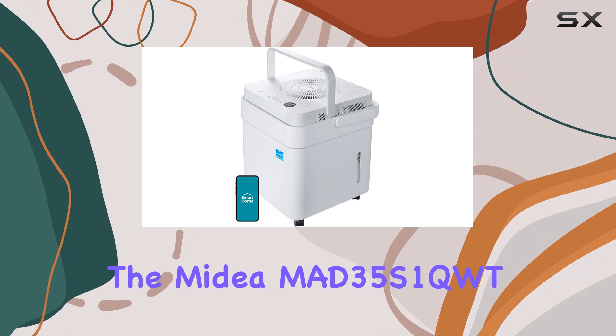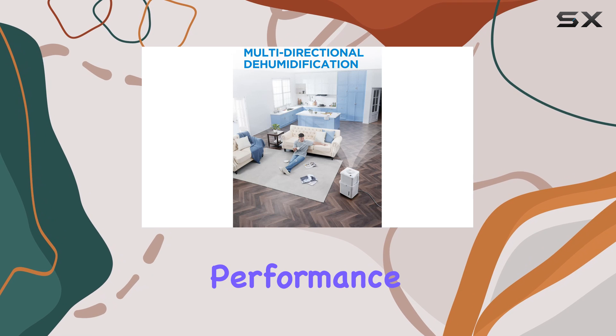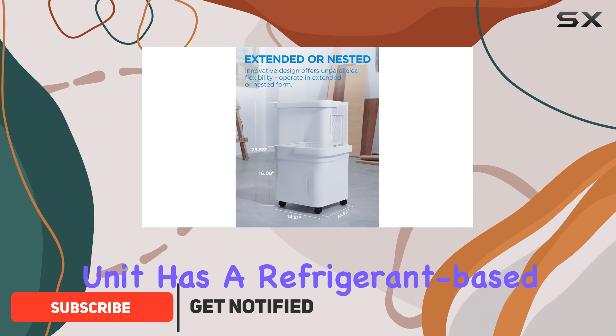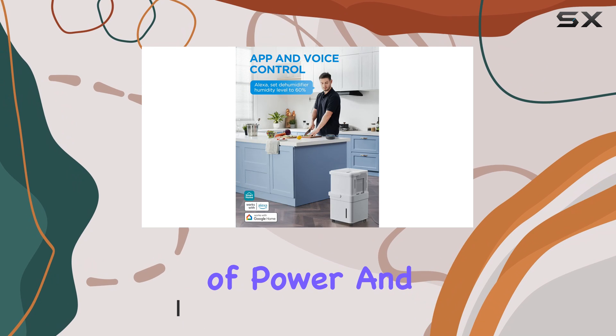The Medea MAD 35S1 QWT dehumidifier offers solid performance, making it a great choice for those dealing with excess moisture in basements or medium-sized rooms. This 35-pint unit has a refrigerant-based system and delivers a good balance of power and efficiency.